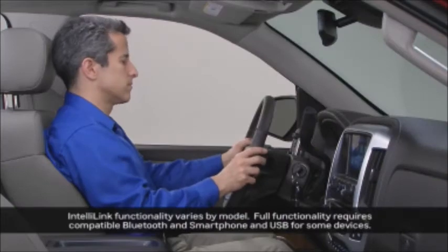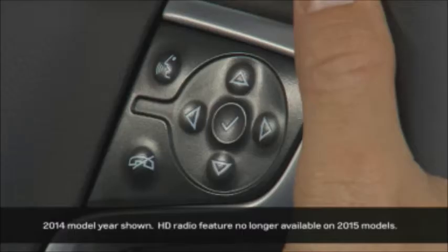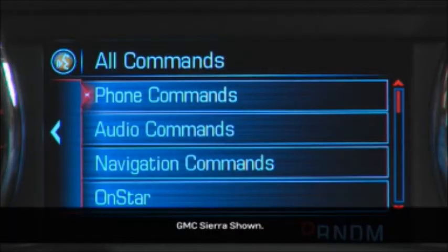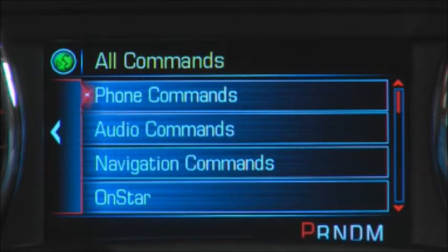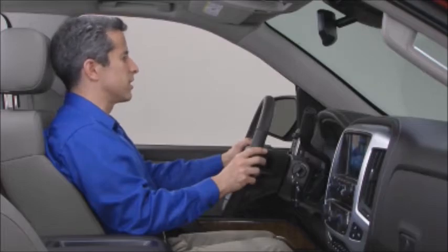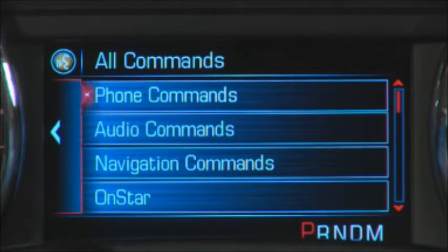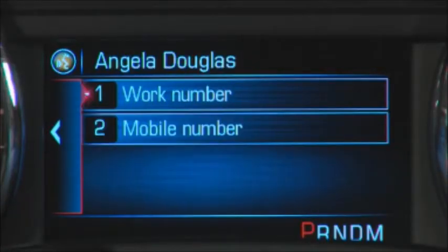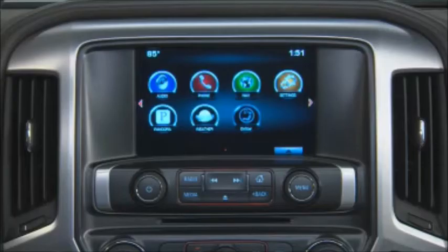To make a call hands-free using a connected Bluetooth phone, press the push to talk button on the steering wheel. Wait for the system prompt and the beep, and tell IntelliLink the name of a contact to call from your phone book. IntelliLink recognizes natural language. For example, say 'I want to call Angela Douglas.' The system confirms: 'Call Angela Douglas, is that correct?' Say yes, and if multiple numbers are stored, select mobile or work. The system then calls Angela Douglas on mobile.